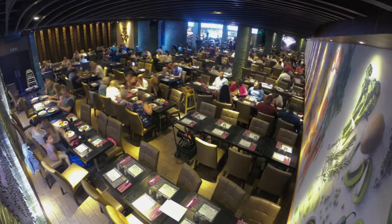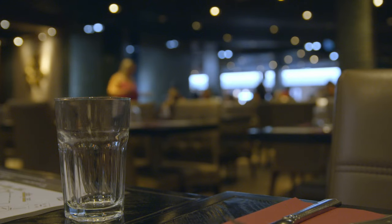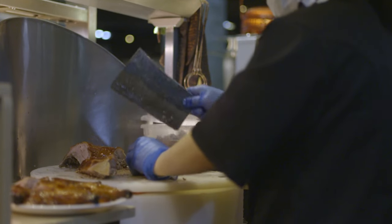186 customers seated and tucking in in just 15 minutes. 'The section is all full now — it took us 15 minutes to fill it out. That's a lot of customers.' On to the next battle of the buffet.